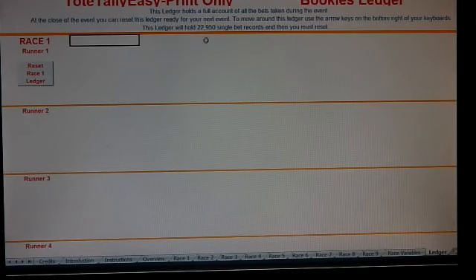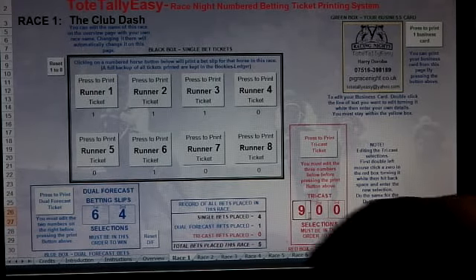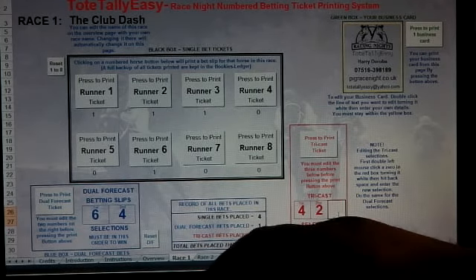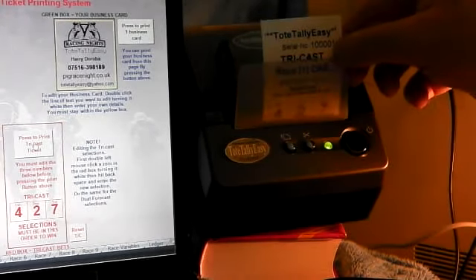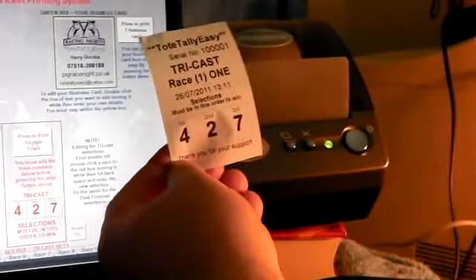You can leave it to run — it will take twenty-two thousand nine hundred and fifty tickets — but it's suggested you reset it before each race meeting so it's easier to find your tickets. Down here, double-click and edit with the numbers you want. Say the customer chose four, two, seven — just press here and it prints. This is a tricast bet: four, two, seven.